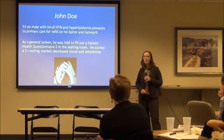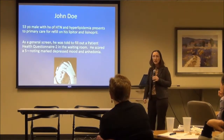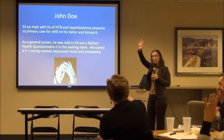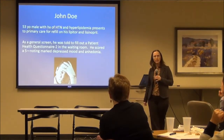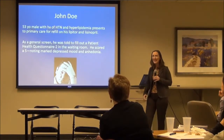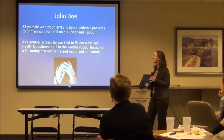As a general screen, you have all patients fill out a PHQ-2. You saw in the previous talk the longer version, the PHQ-9. He had marked depression and lack of interest. We're going to come back to John in just a minute to talk more about what all that means.